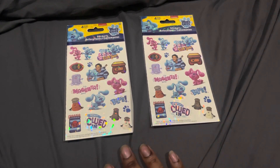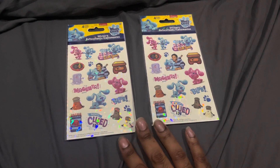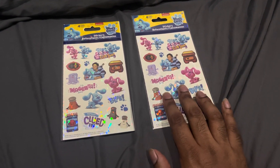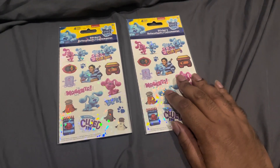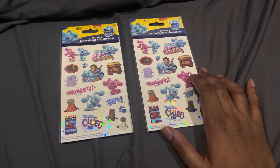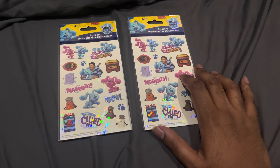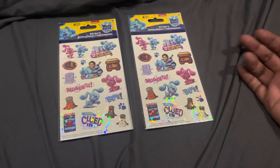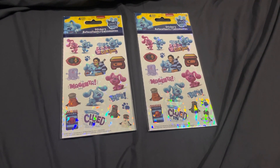Blues Clues and You, based on our favorite childhood show Blues Clues. It's really amazing. As you already know, I bought it from Amazon — you can tell by the logo. It's got the characters: they got Blue and Magenta, it's got Blue Skidoo, Skidaddle too, and the felt friends, Blue's paw prints, Josh with Blue, and Side Table Drawer.